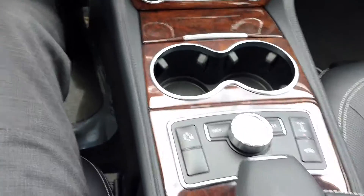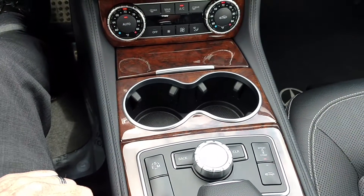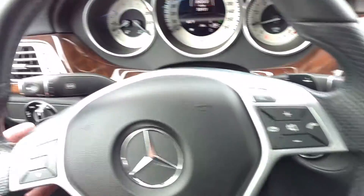Dual zone climate control. We can adjust the air ride suspension here — sport and comfort modes. We can also raise the vehicle. We've got transmission shift points here at economy and sport manual with the paddle shifting.